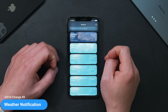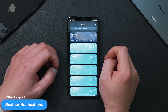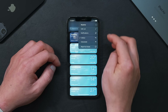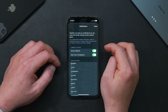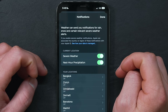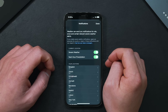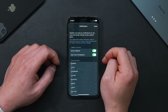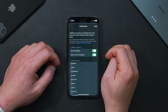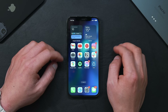In the Weather app, there's now an option to turn on notifications for severe weather events for multiple cities. Go into the Weather app, click the three dots, then click Notifications. Under your current location you'll now see two new functions: Severe Weather and Next Hour Precipitation. I've turned both on — Next Hour Precipitation is also pretty useful if you want to stay updated on the hourly weather on your new lock screen.